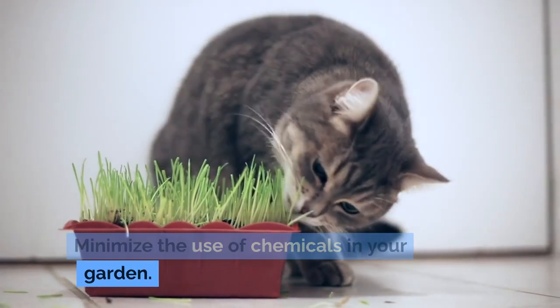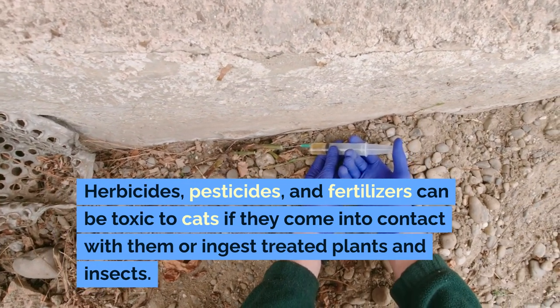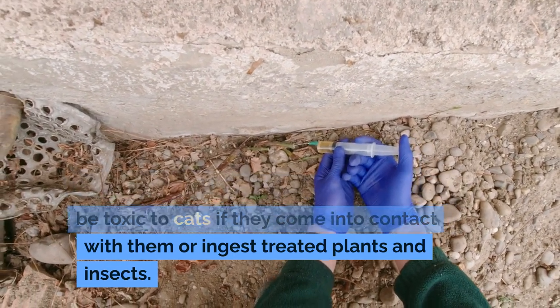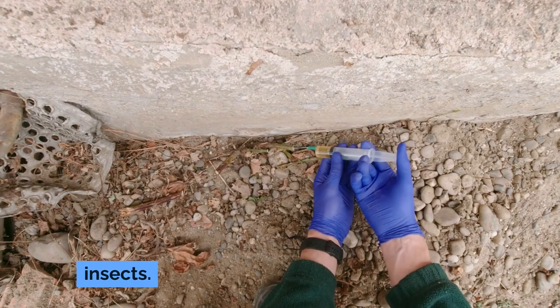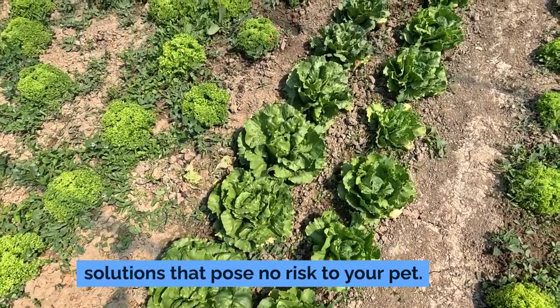Minimize the use of chemicals in your garden. Herbicides, pesticides, and fertilizers can be toxic to cats if they come into contact with them or ingest treated plants and insects. Opt for natural and organic gardening solutions that pose no risk to your pet.